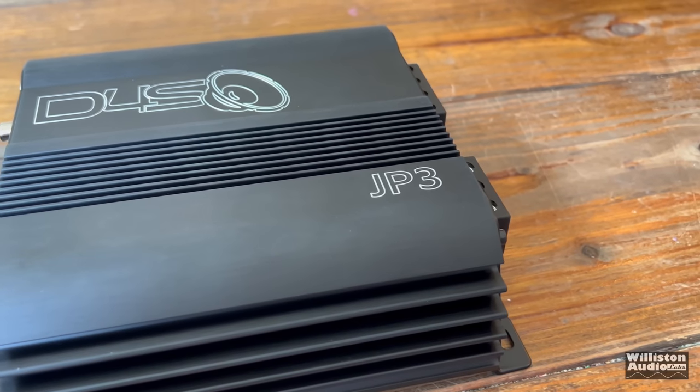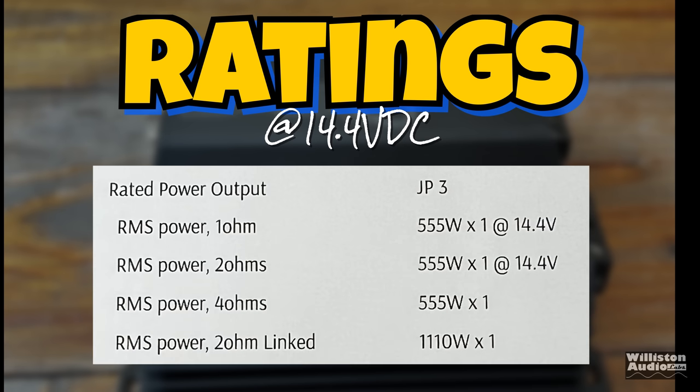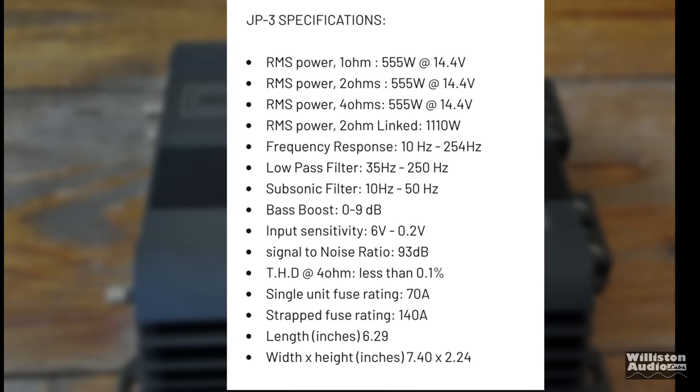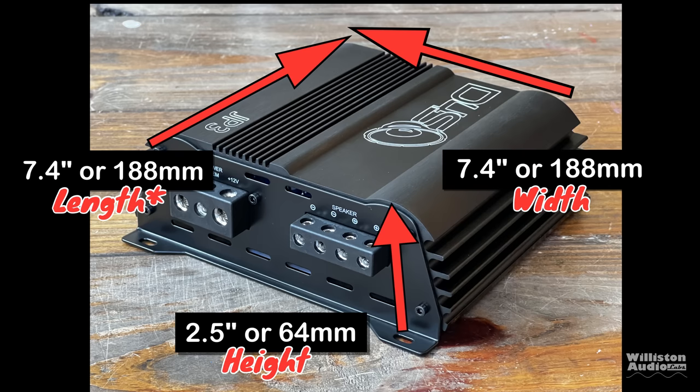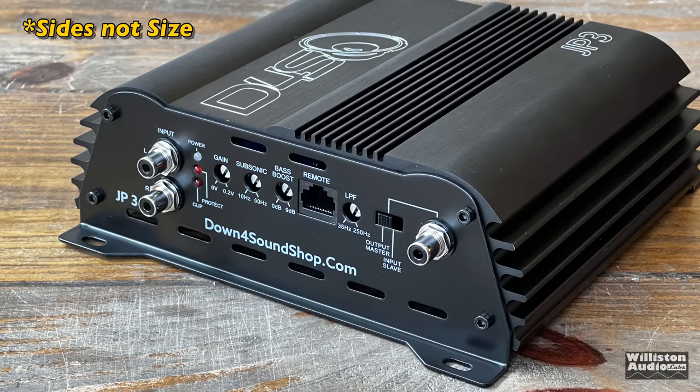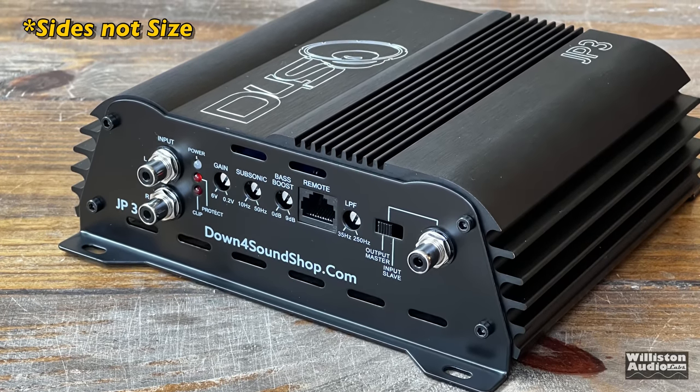This amp is a little different from the other JP amps because it has what they call consistent power output: 555 watts into four, two, or one ohm. It is also linkable. The amp has a variable subsonic filter, low-pass filter, zero to nine dB bass boost, and requires a 70-amp fuse. Dimensions are 7.4 inches for the width, 7.4 inches for the length including the terminals, and 2.5 inches for the height — very similar in size to other Down for Sound amps.